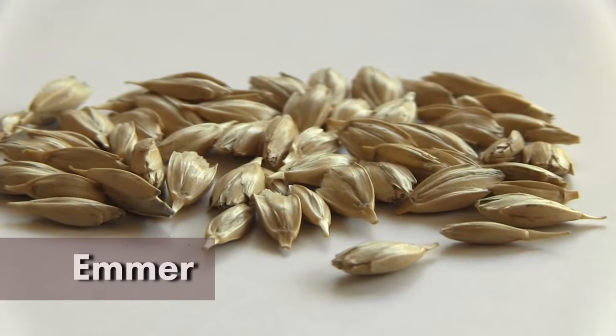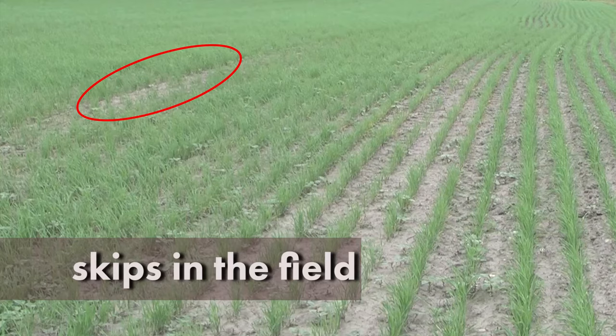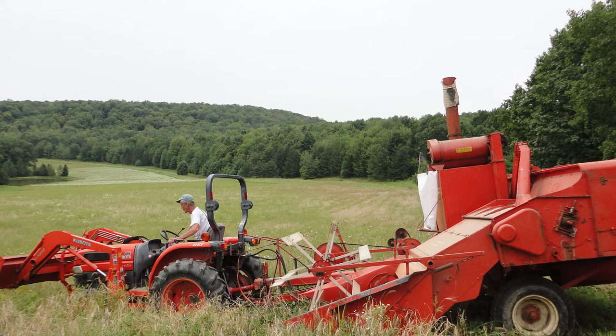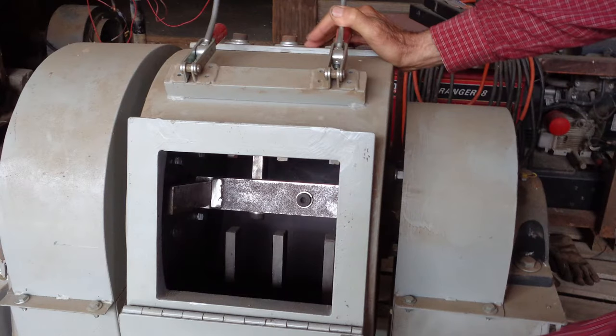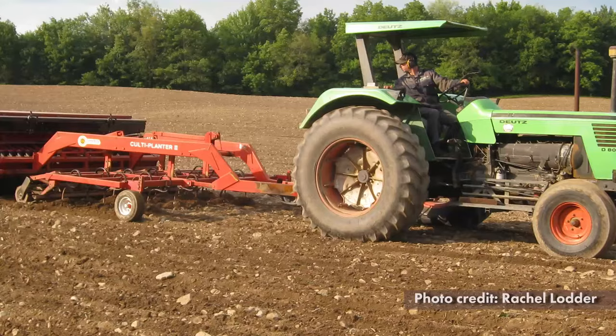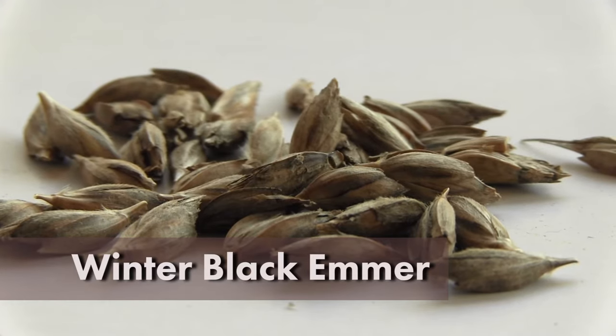Planting einkorn, emmer, and spelt in their hulls has challenges. The hulled seed can clog seeding equipment, which results in skips in the field. This is due to the hairs and awns on the hulls along with the larger size of the seed in the hull. Well-executed combining can remove most of the awns from the seed. A debearder can be used to remove the hairs and awns and break up doubles before seeding. Seeding equipment may be modified to accommodate the seed characteristics, or the seed can be broadcast. Certain varieties such as winter emmer have very large seeds, which may require broadcast seeding or double planting.